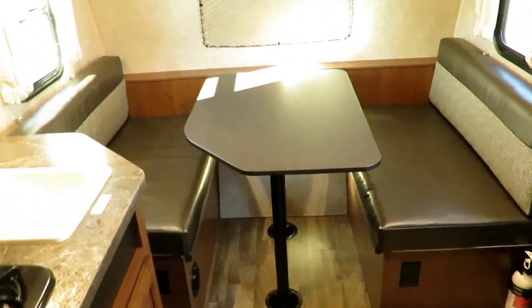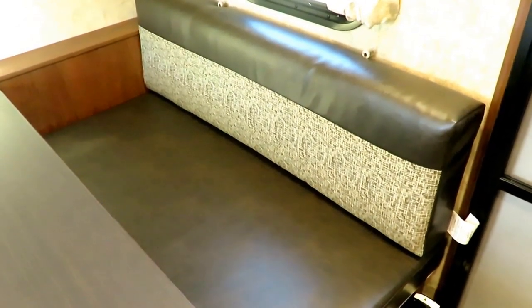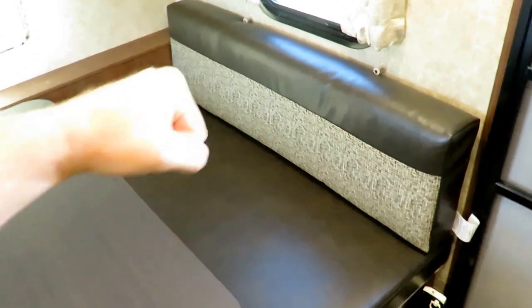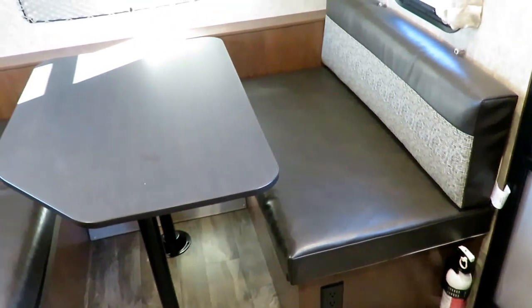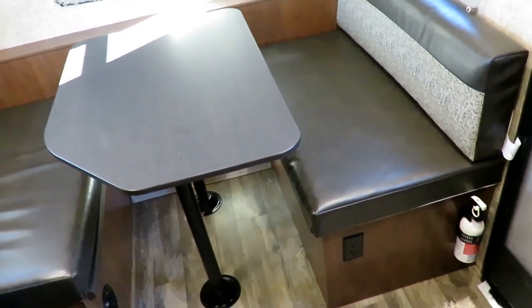There are different interior options. I want to call this one pecan — or depending on where you live, 'pecan.' The seating in this — the nice darker leatherette — goes very well with the color scheme in here, and it's also very come-and-go friendly. You can scoot in and out of this without really tearing it up at all.